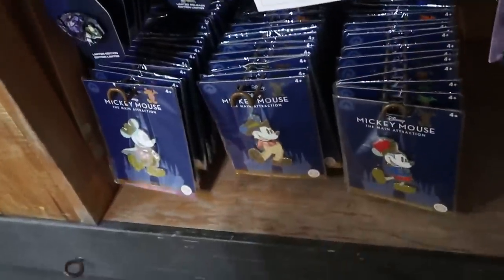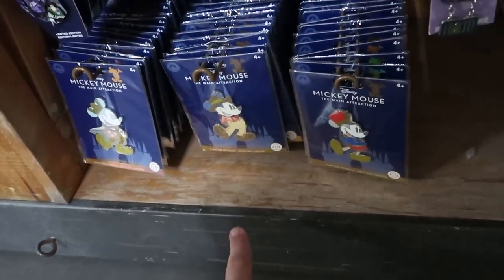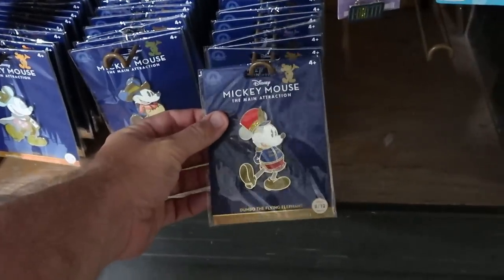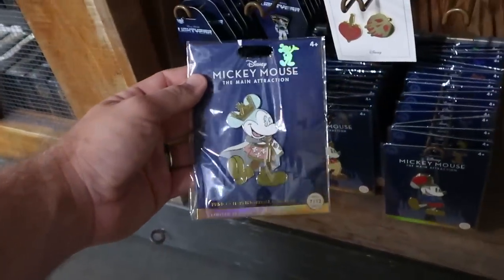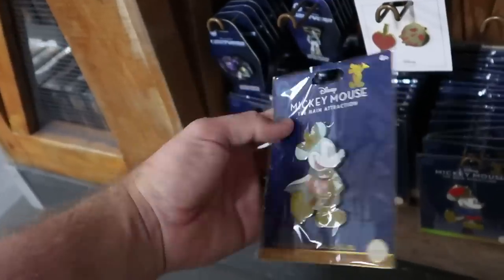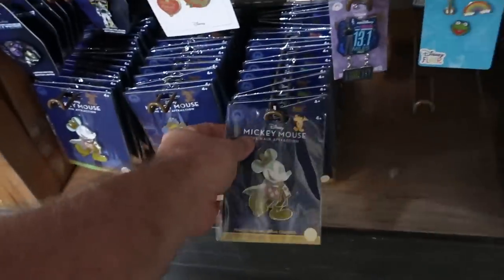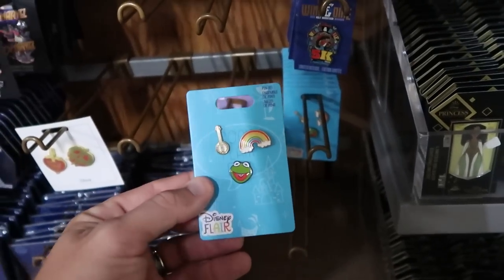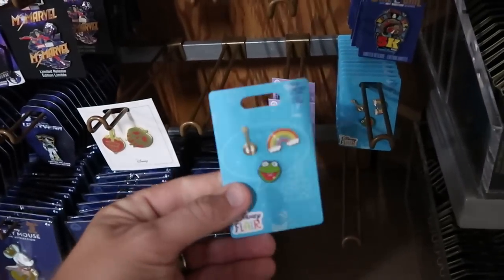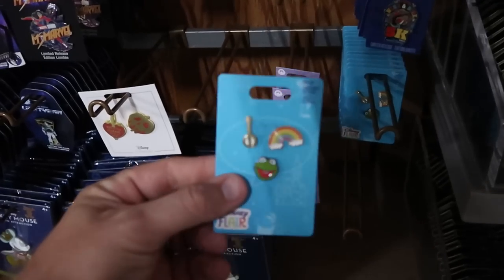They have some of the Main Attraction Series pins — Big Thunder Mountain, Dumbo the Flying Elephant, and Prince Charming Regal Carousel — all $9.99 marked down from $30. And check out this fun one — I wasn't expecting to see a Kermit the Frog Disney Flair set, $8.99 from $25. You get three different pins in that set.